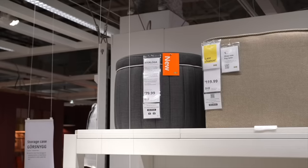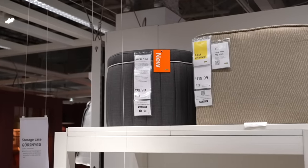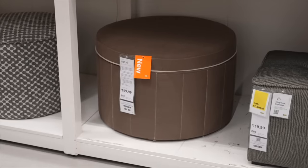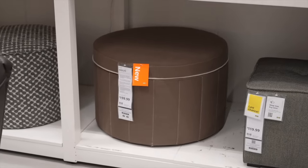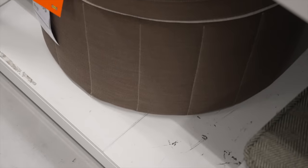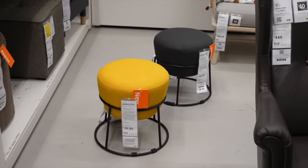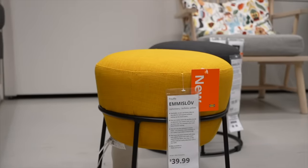I am a huge fan of upholstered ottomans — you can put a storage ottoman in any spot where you want a chair but might not have enough room. I love that this one is tufted, has storage, and comes in a bunch of different colors. There were also these smaller footstool-style ottomans, which were really cute with an iron base and upholstered top.